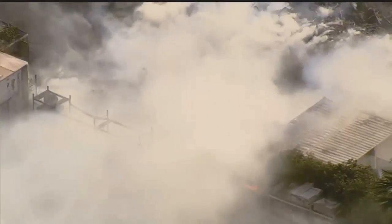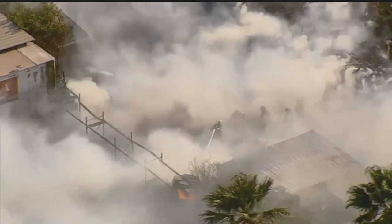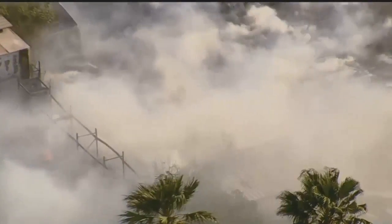Right down in the mix, those firefighters down in the smoke there. Really low visibility — firefighters working with 100-plus degree temperatures and winds about 15 to 20 miles an hour out of the southwest. That is something else to watch those firefighters work down in that smoke.